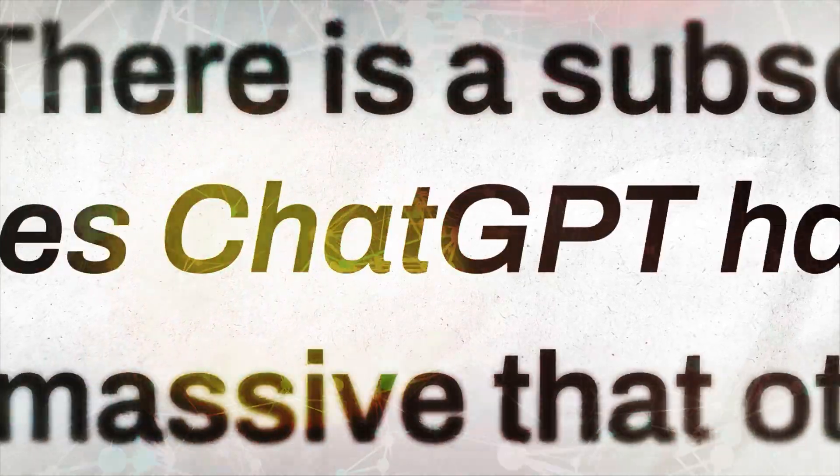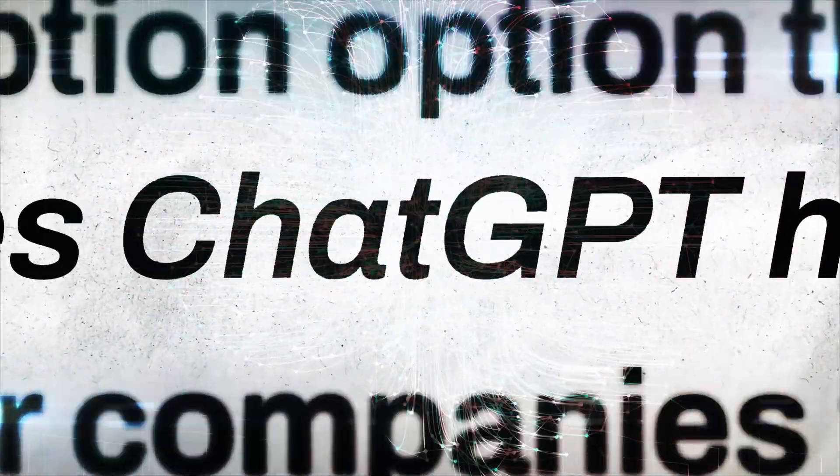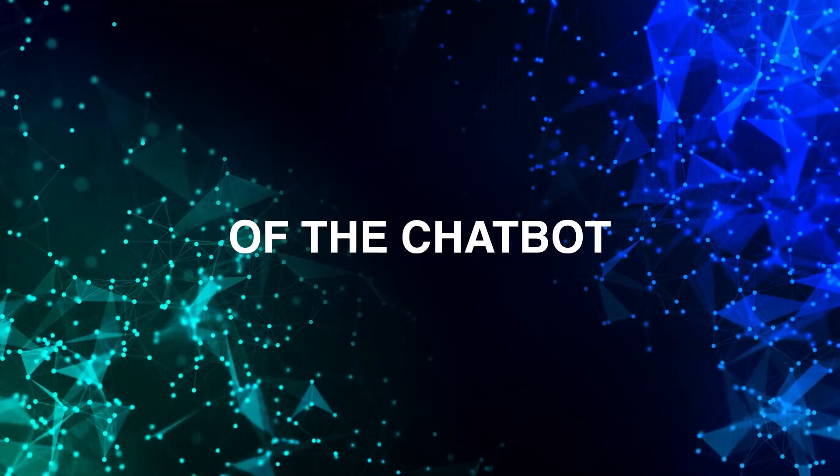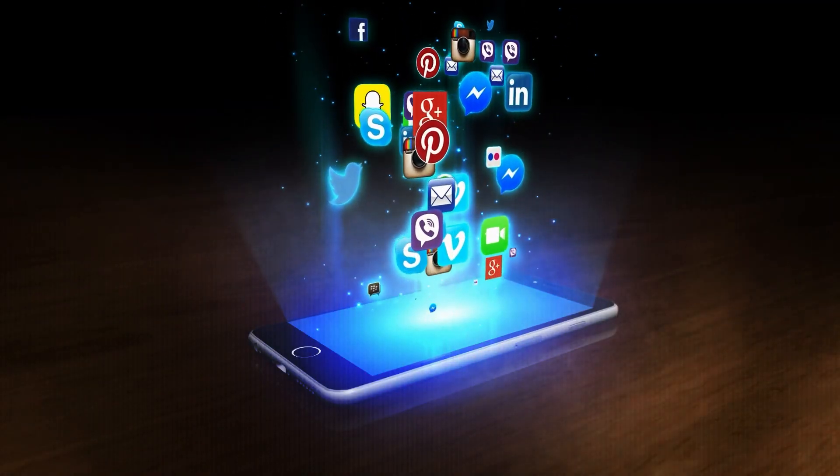ChatGPT, an AI chatbot, has shaken up the IT world with innovative ways to improve communication between humans and computers. The popularity of the chatbot grew in a matter of weeks, outpacing that of even the most popular social media sites.